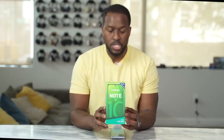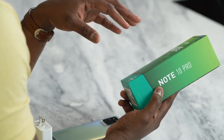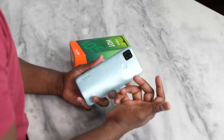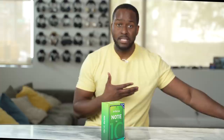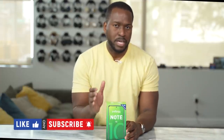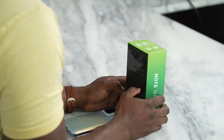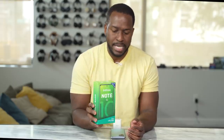This is the Infinix Note 10 Pro. This is the second time I've covered an Infinix device — the first was the Infinix Hot 10S, a gaming-centric phone priced at $120, and I really liked what that device did. If you're watching for the first time, this is Board of Work — thank you for watching, and hit the subscribe button for more videos. So what is interesting about the Infinix Note 10 Pro?